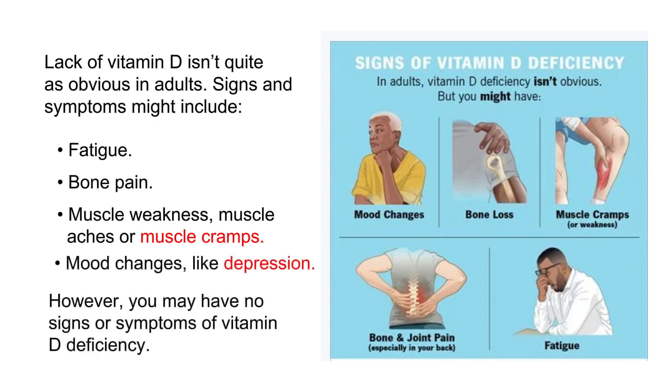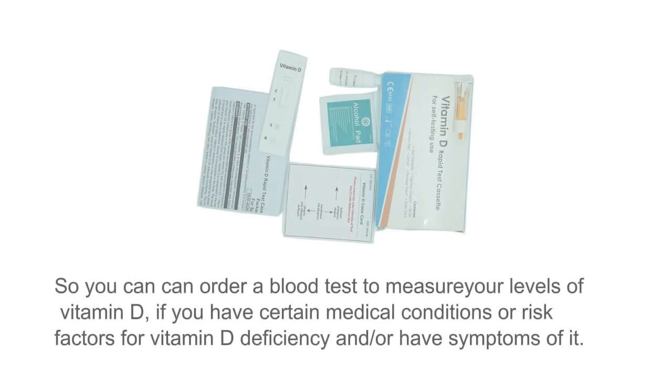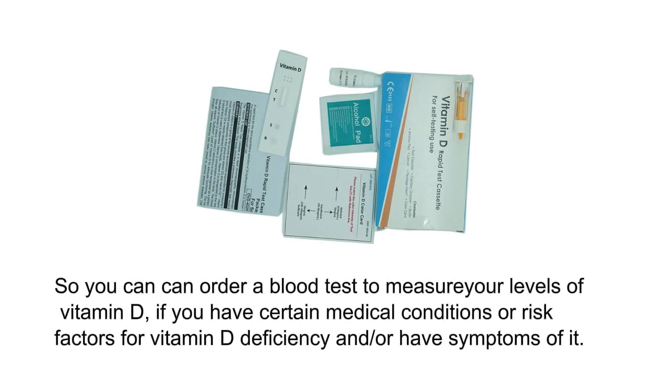However, you may have no signs or symptoms of vitamin D deficiency. You can order a blood test to measure your levels of vitamin D if you have certain medical conditions or risk factors for vitamin D deficiency and/or have symptoms of it.